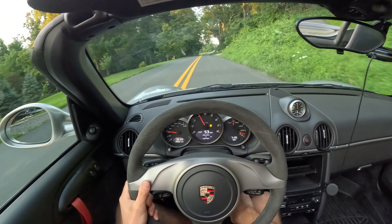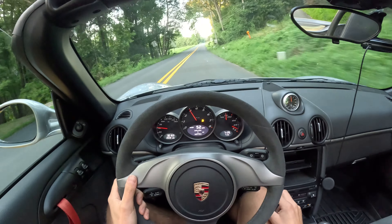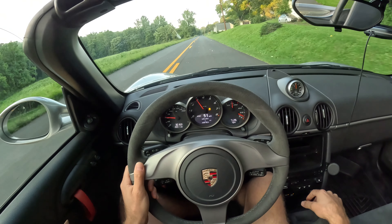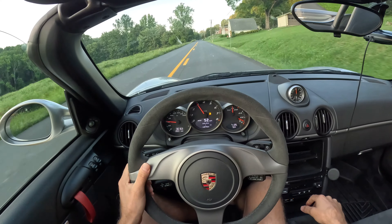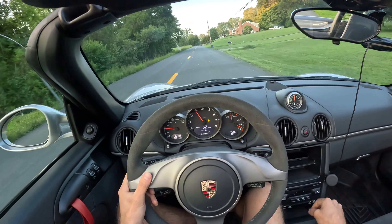They're $2 million, so I say this is the bootleg budget Carrera GT. And you can drive the wheels off this thing — they're relatively affordable. I think probably today, August 2023, you can get one for like $60,000 or $70,000.